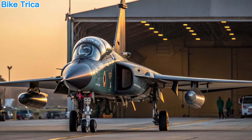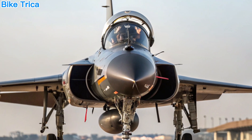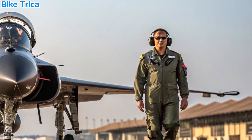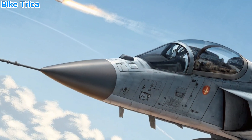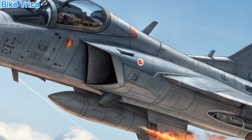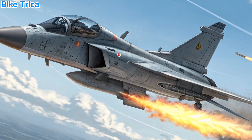Why it matters for India. With the Tejas MK2, India takes a giant leap toward self-reliance in defense manufacturing. Not only does it strengthen the Indian Air Force, but it also opens doors for potential exports. The aircraft aligns perfectly with the government's Atmanirbhar Bharat initiative and boosts indigenous capability.